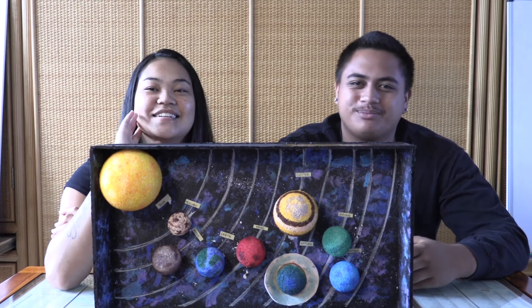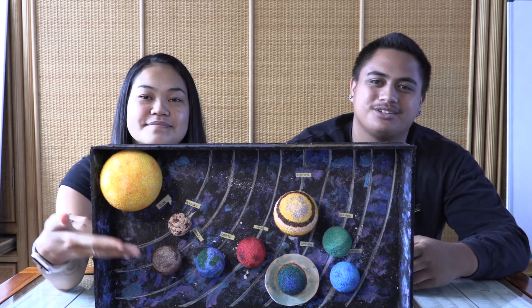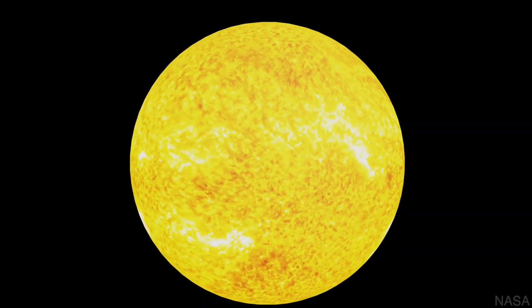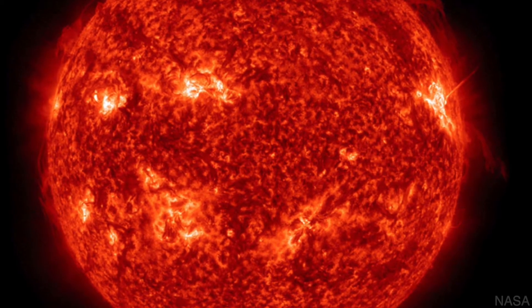The center of our solar system is the sun, and the sun's gravitational pull is what holds all our planets together. The sun is a yellow dwarf star that is basically a ball of glowing gas. The sun is so large that over one million Earths could fit inside of the sun.